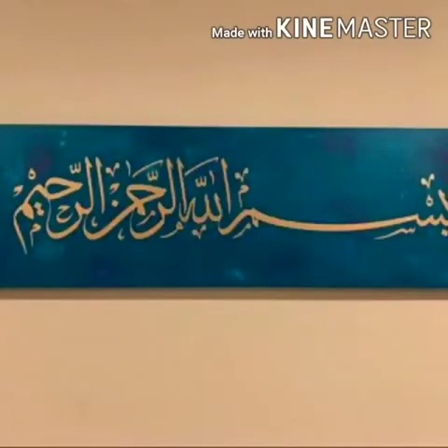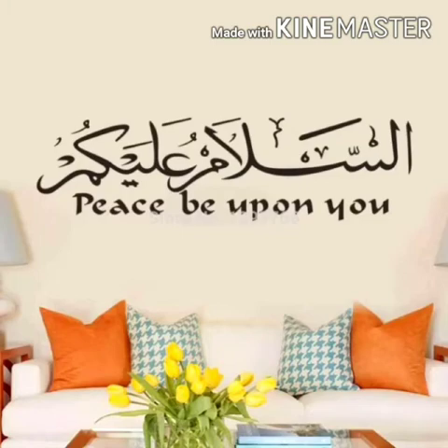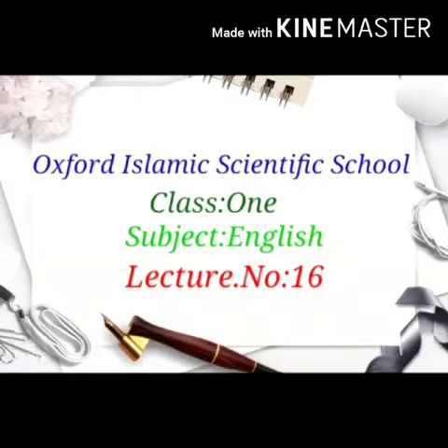In the name of Allah, the most beneficent and the most merciful. Assalamualaikum. Hope you all are fine and doing good at home.